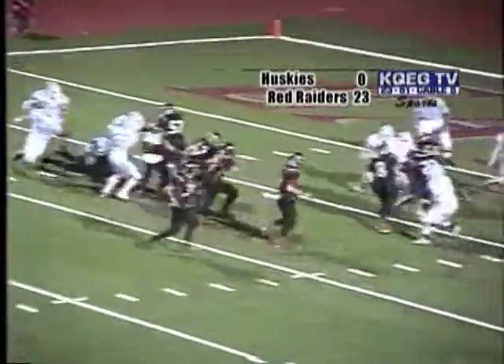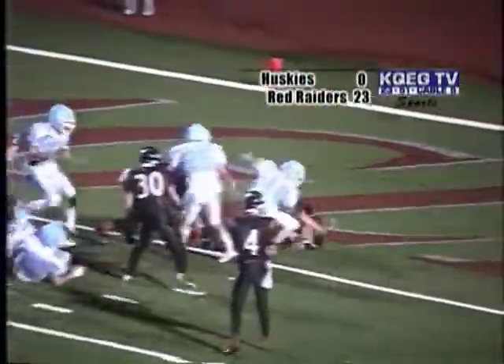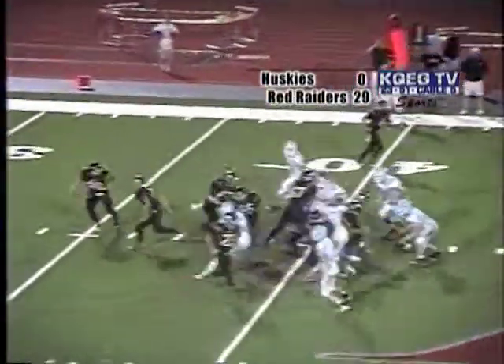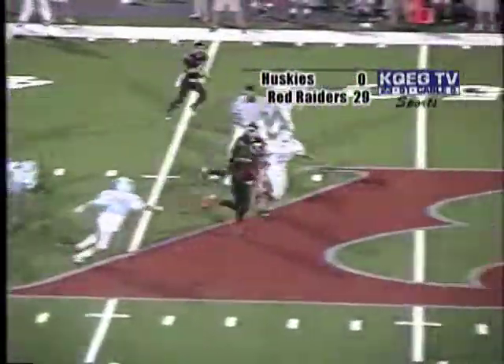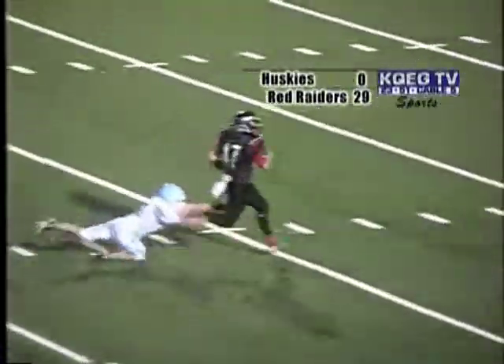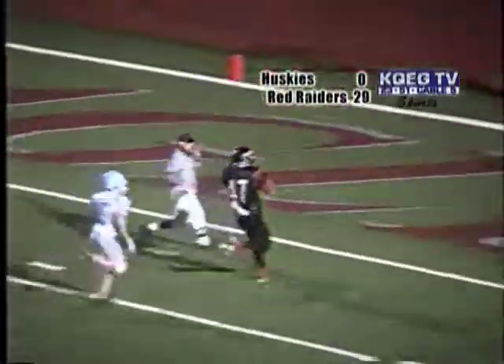Third down and seven. June puts his head down, he's going to be close, fighting for it, and he's in. It's a junior, 5'11", 155 pounds. Hands off up the inside. Hengel. Look out, here he goes. One man to catch him, he's down to the 20, diving for him. He's going to go into the end zone.